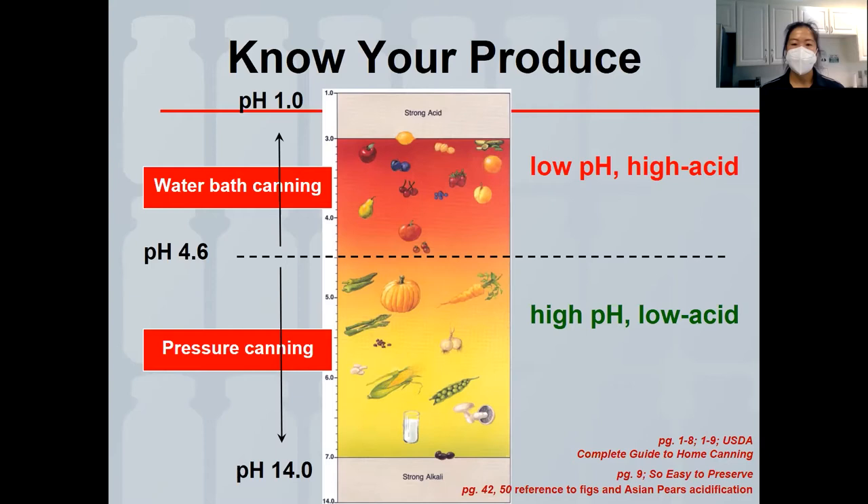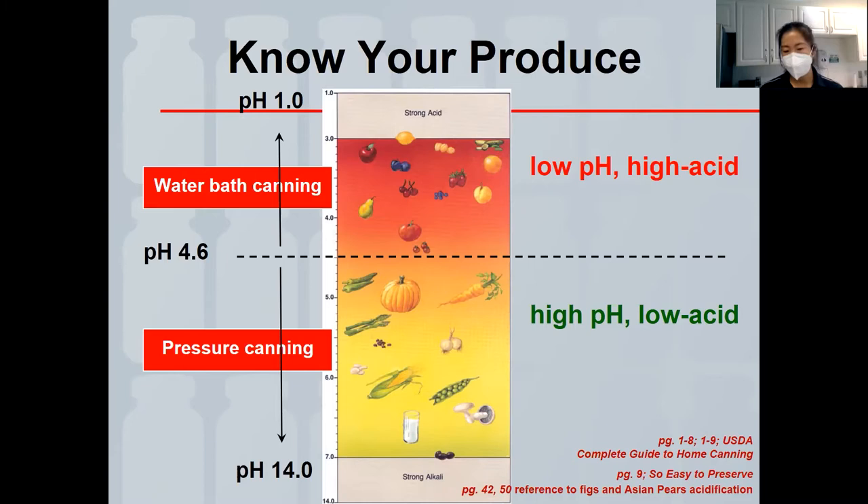Anything with a pH of 4.6 or higher requires pressure canning — that includes pumpkins, peas, okra, and other vegetables in water. If you're canning okra or peas in water, they get pressure canned. But if you're pickling them — adding acid — they're safe for water bath canning.